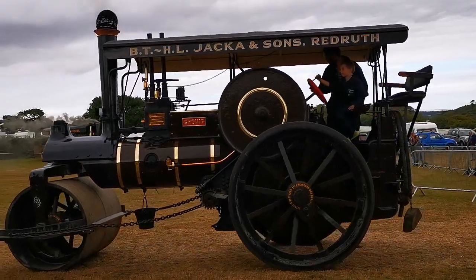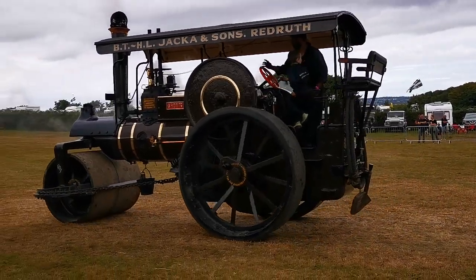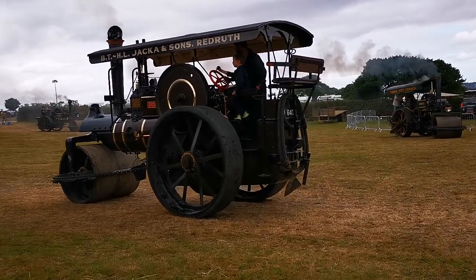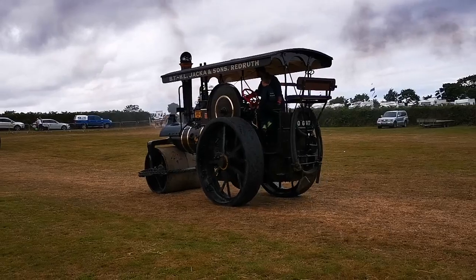From another wake, a steam roller coming in, driven by the Jacker family of Redruth, and this is a Wallace and Stephens. I suppose the word Grime comes from Wallace and Grime, though I'm not quite sure about that one.